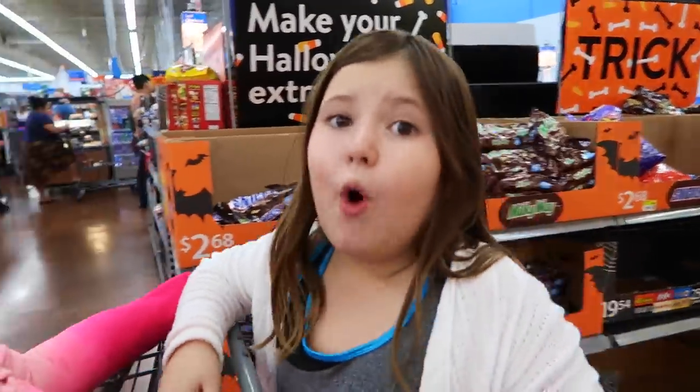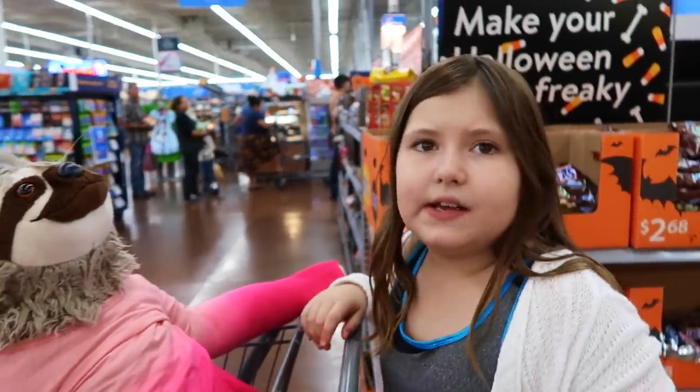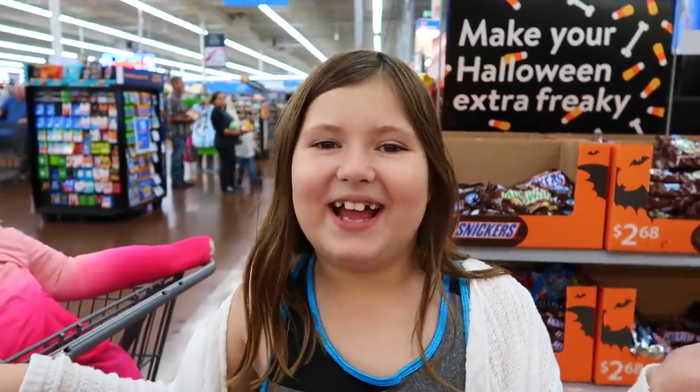Hey guys, it's me Sedona. Today we're at Walmart and we're gonna see if they have squishies.